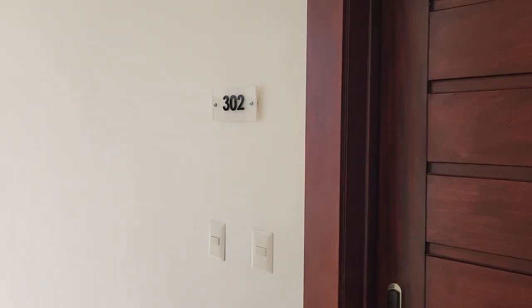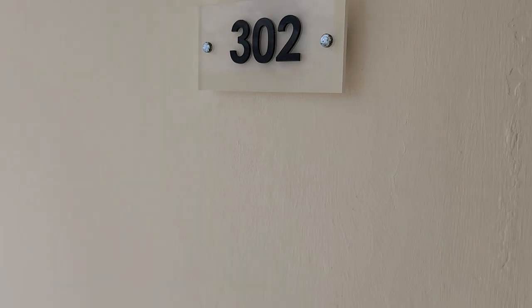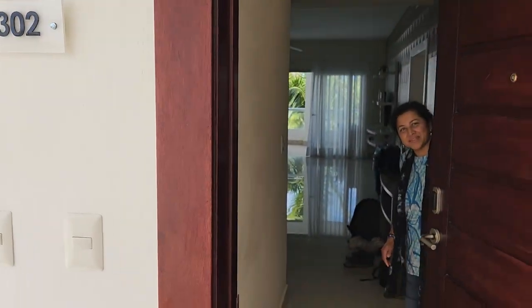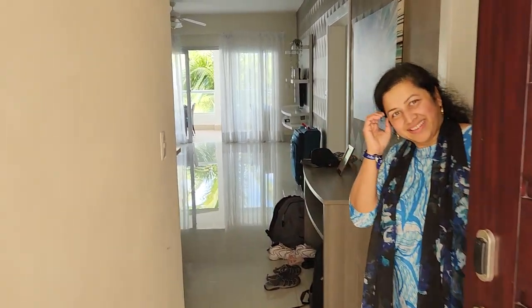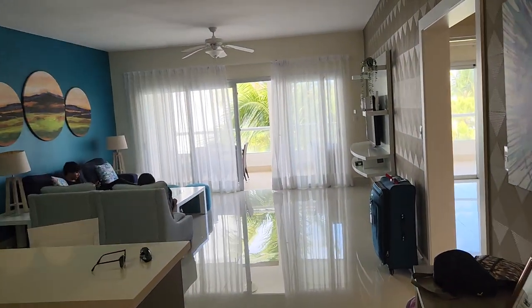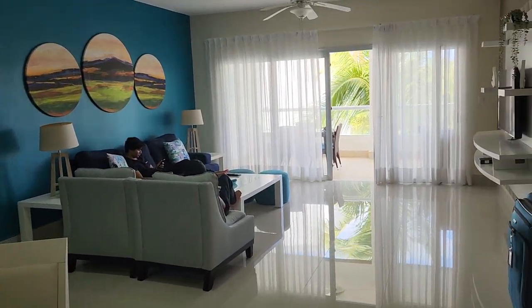This is Punta Cana, Dominican Republic. We can already see some blue. This is a five-star resort — we just checked in a few minutes ago. This is a quick showing of our two-bedroom suite, starting with the living space.